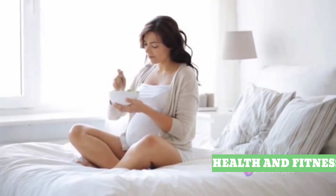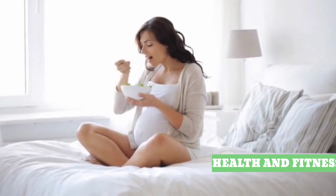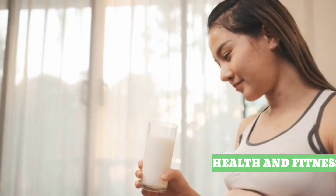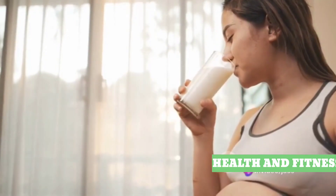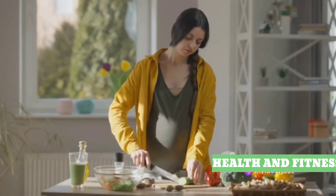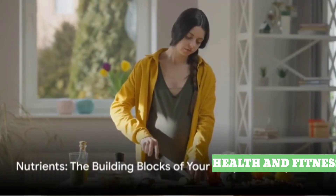Last but not least, we have protein. This nutrient is essential for your baby's growth, especially during the second and third months. Foods like dairy products, eggs, and lean meats are excellent sources of protein. Remember, it's not just about eating more, but eating smart. These nutrients are your building blocks.